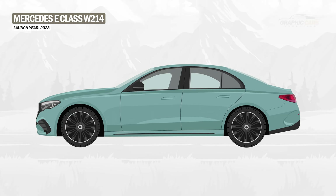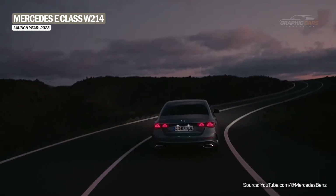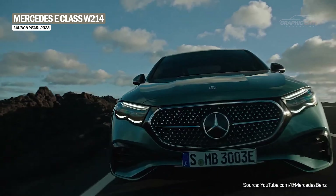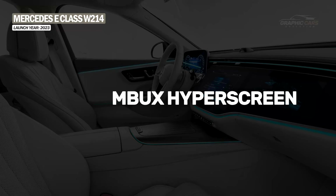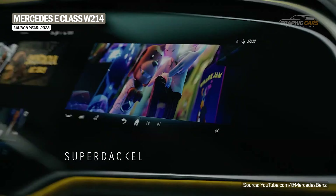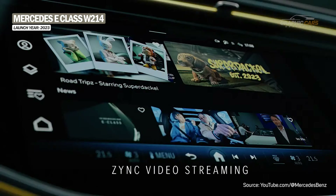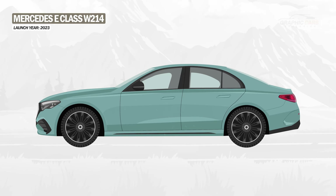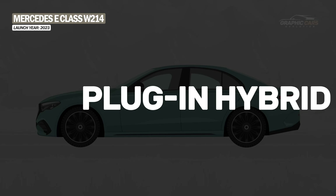The W214 is the sixth generation of the E-Class and was launched in 2023. It has a more dynamic and futuristic design than its predecessor and offers more customization and comfort options. It is the first car in the world to feature the MBUX Hyperscreen system, which consists of a 56-inch curved screen that spans the entire width of the dashboard, providing an intelligent and intuitive interface for the driver and passengers. It is available only as a sedan and station wagon, with a varied range of hybrid, mild-hybrid, or plug-in hybrid engines.